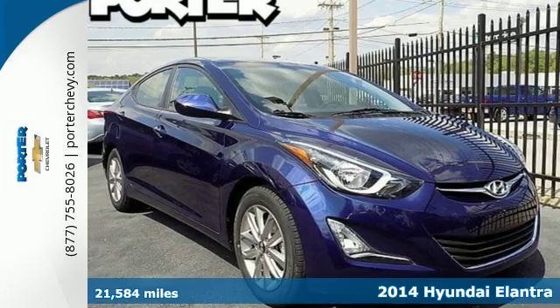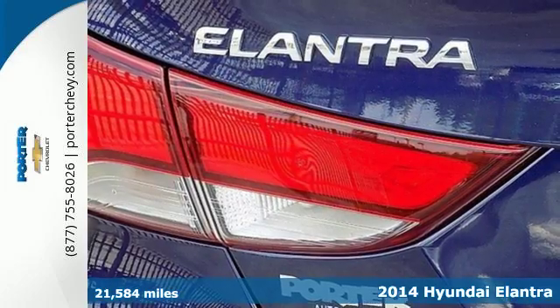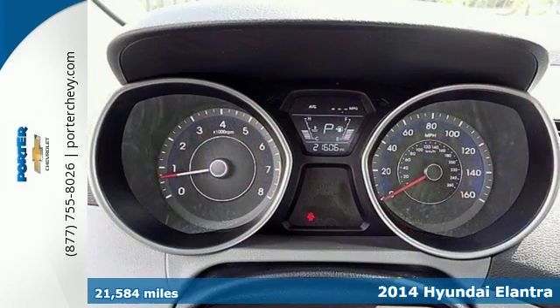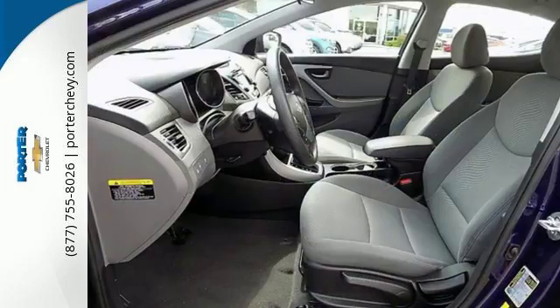It's a 2014 Hyundai Elantra. Get more for your money. This vehicle's total interior volume is bigger than other compact cars, so the EPA classifies it as a mid-size vehicle.